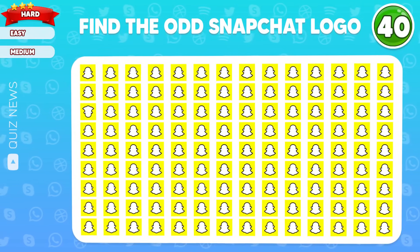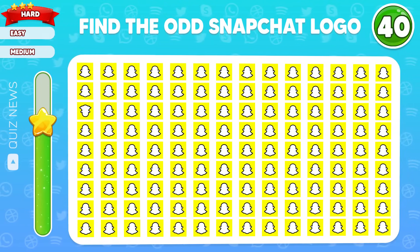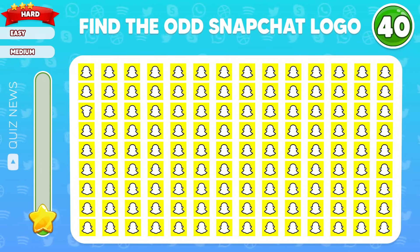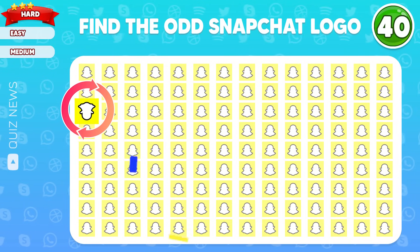Question 40. Can you find the odd Snapchat logo? Well then, this one is different from the rest.